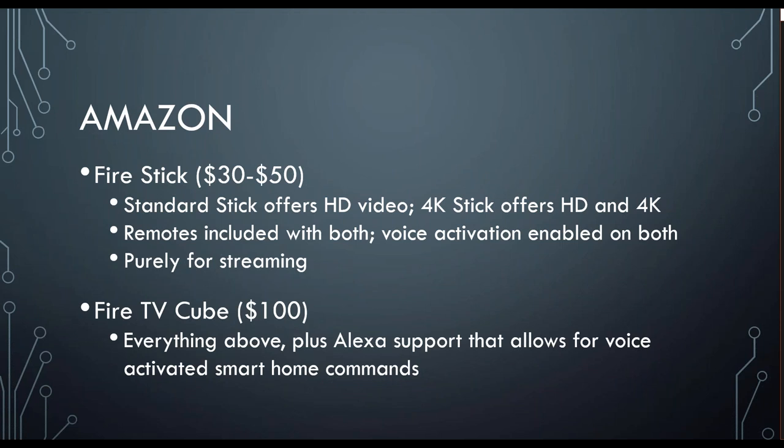Up next, we have the Amazon Fire Stick, which has a range of pricing and a range of services. The standard stick has HD video, and the 4K stick has HD and 4K. Fire Stick comes with remotes and voice activation, and they are purely for streaming. Along with that, we also have the Fire TV Cube, which is a little bit more expensive, but it has everything that the Fire Stick does, as well as Alexa support. So you can do those smart home commands from your Fire TV Cube — you can ask her to turn on the TV and open up Netflix for you, which could be a really cool feature.